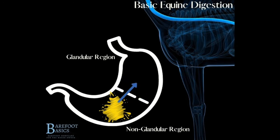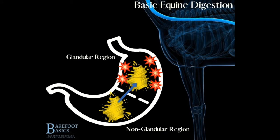Acid splashing onto the non-glandular stomach walls is a primary cause for equine stomach ulcers and many other subsequent health issues, which I will talk about in a moment.